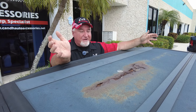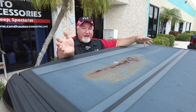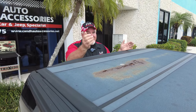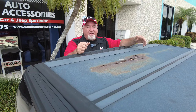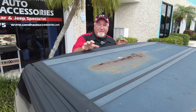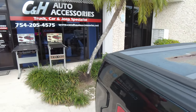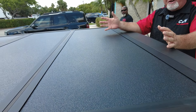Do yourself a favor — stay away from these Amazon specials. Now, I buy stuff off Amazon like everyone else, but I don't buy things of this nature. Because of this. You put it on and if you look at the pictures, this one looks as good as the one we did over here. Look at this one from Undercover — the Arm Flex. This is a good-looking cover.